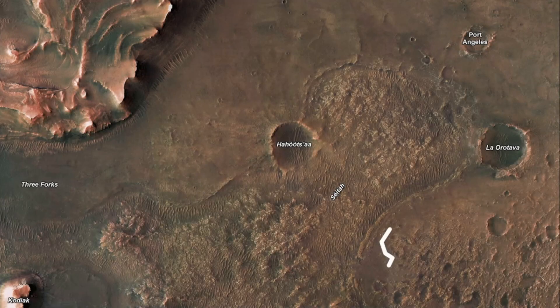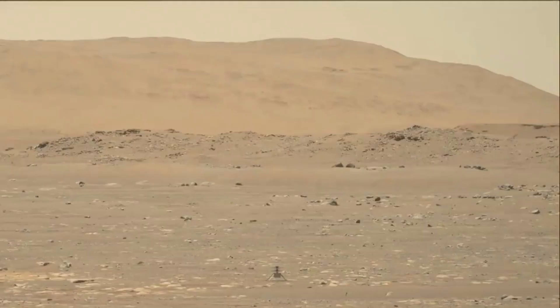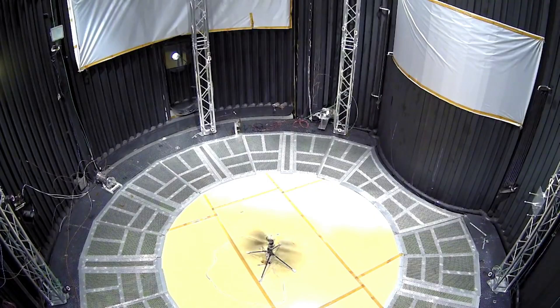Around Sol 600 into the mission, both Perseverance and Ingenuity had been traveling around the lower portion of the Jezero crater. Their route and map highlight the terrain of this area, which for the most part is flat and barren. However, by Sol 700, the two had begun heading up a much more difficult area geologically, challenging the rover and especially the helicopter. To prevent any issues with an unprepared helicopter, the agency attempted to solve the problem before this rough terrain.